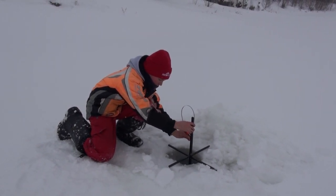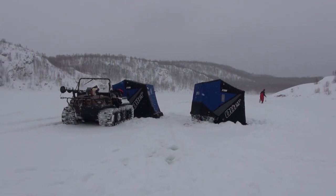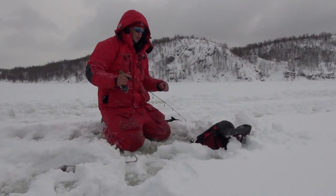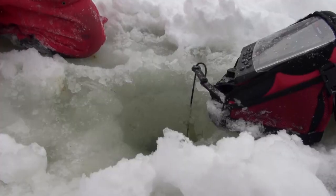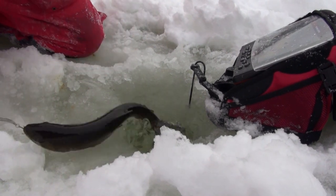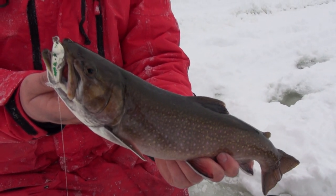Brook trout are actually members of the Arctic char family and closely related to lake trout — but don't confuse the two species. Lake trout are deep-water creatures; in winter you'll typically find them in the deepest available waters, not uncommon to catch them in 100 feet of water. Brook trout are a different animal altogether — they're structure-loving creatures that like shallow water. On this shoot, all our fish have come in less than 10 feet of water; six or seven feet has been the average, and we've caught them as shallow as four feet. Brook trout like shorelines and structure; lake trout like the basins of the lake.